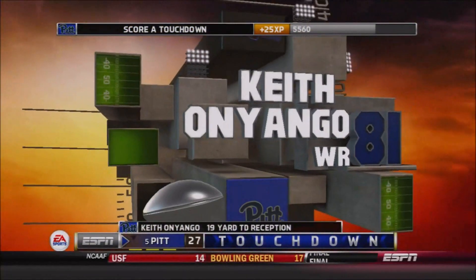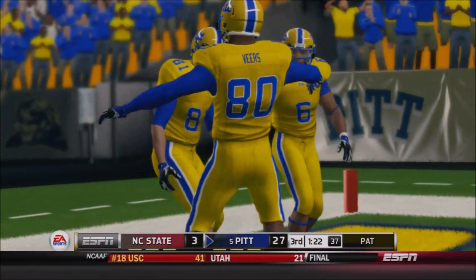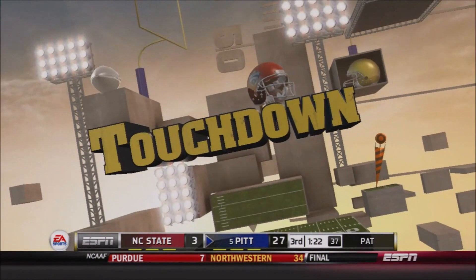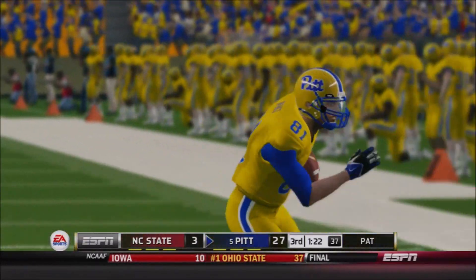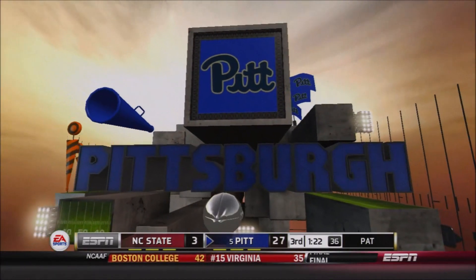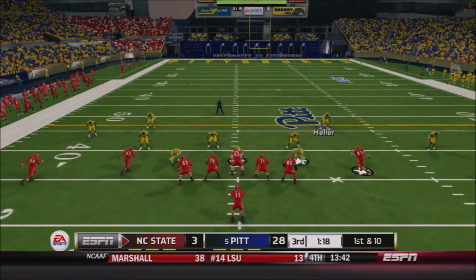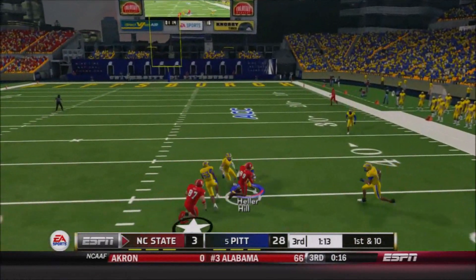And then Keith Onyango hauls that one in — it's his first career touchdown for the redshirt freshman. He's probably the fastest guy the Panthers have at receiver, and he was able to use that speed to get away from his defender. Pickett with a beautiful throw to Onyango, and he's into the end zone. Pitt is up 28-3. Keith Onyango with his first touchdown.